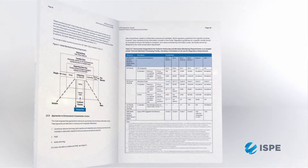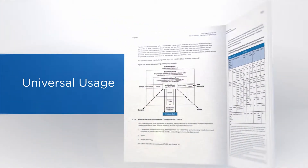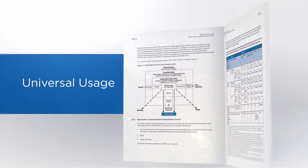So many people can use the sterile manufacturing baseline guide. It can be used by facility owners — it gives a very good background for someone who's looking to renovate, expand, or build a new facility, to really get up to speed on all the main components that are going to go into their facility.